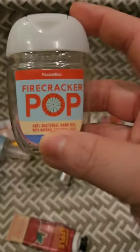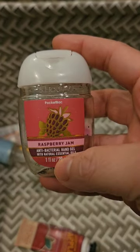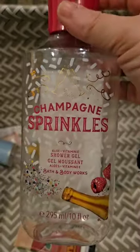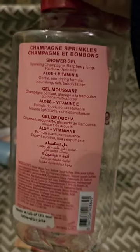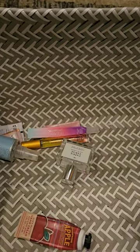I used up a Firecracker Pop and a Raspberry Jam — I really like that one. I found another shower gel: I used up Champagne Sprinkles, which is sparkling champagne, raspberry icing, and rainbow sprinkles. I love this scent. I really wish they'd bring this one back — it's probably one of those ones that we'll never see again, just like everything else.